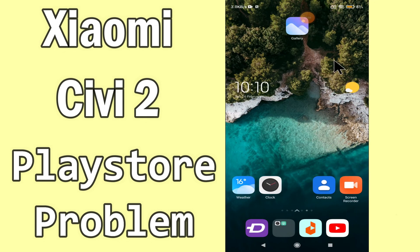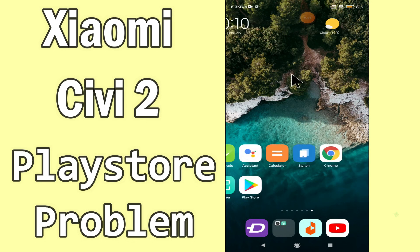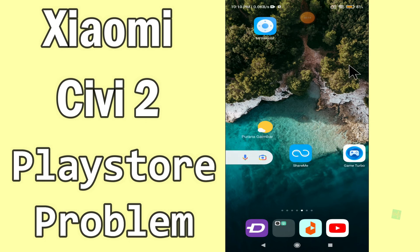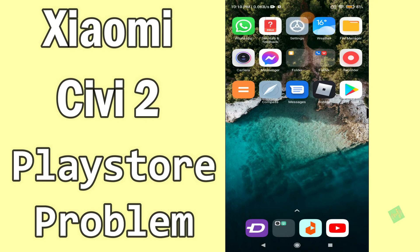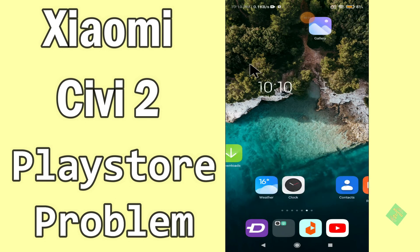Hi everyone, today in this video I'm going to show you how you can solve the Play Store problem on your Xiaomi CV2. If you are having any issue like your Play Store is not opening or not working, I'll tell you a few tips and tricks that you can use to fix it. If you are new to my channel, don't forget to subscribe and press like. Watch the complete video and learn how you can fix it.